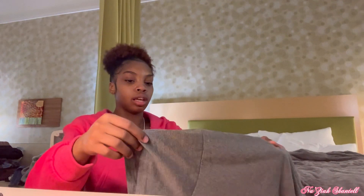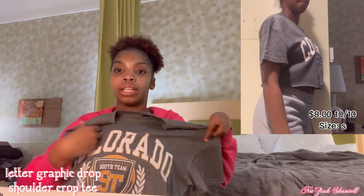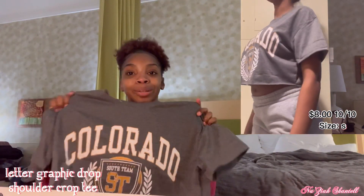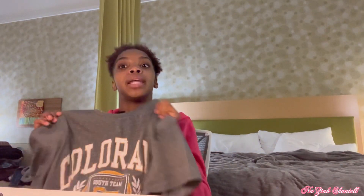Next shirt — I think this one is also dropped shoulder — no, it's regular shoulder with regular sleeve length. Here's another crop shirt; I really do like this one. It's so cute — I just feel like gray and yellow I never knew they went together so well, but now I see it and they go so good.